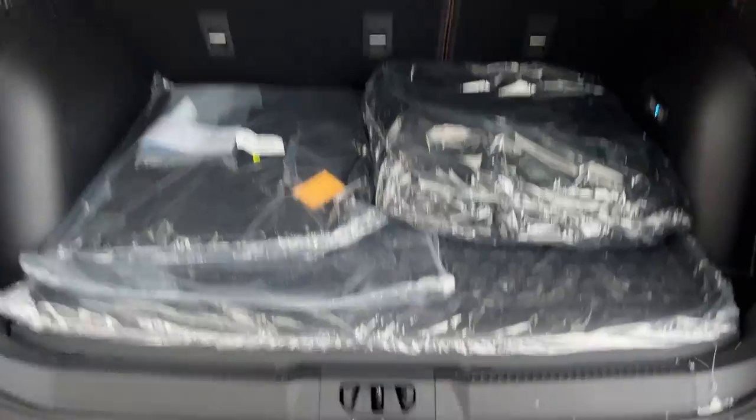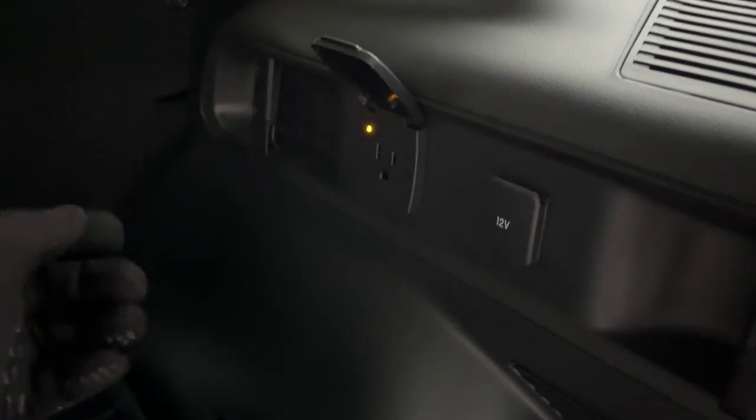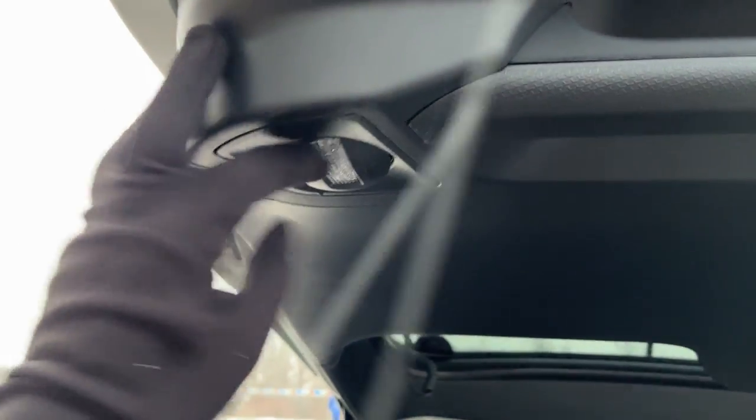There's plenty of storage in the back. You have Bronco-branded cargo mat and floor liners, as well as carpet mats and rubberized seat backs for the second row seats. There's also a 12-volt power outlet, a 400-watt outlet, lighting back here, and lighting on the tailgate as well.